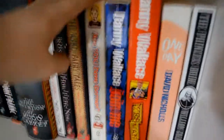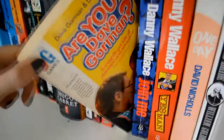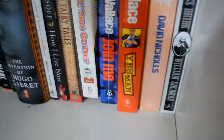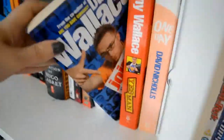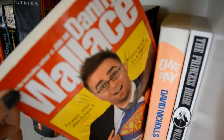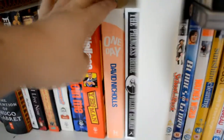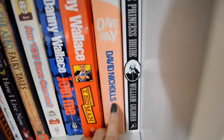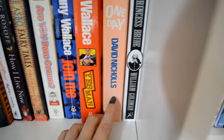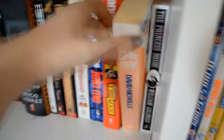And then we have some Danny Wallace and Dave Gorman books — I kind of lumped them together because they feature in each other's books pretty much. So Are You Dave Gorman? — he basically goes around trying to find other people called Dave Gorman. Danny Wallace, Join Me — where he makes a cult. Danny Wallace, Yes Man — where he decides to just say yes to everything. They're really funny. Now this book is not mine, I have a feeling I have stolen it from one of my university flatmates. Sorry Rach, but I have your copy of One Day.